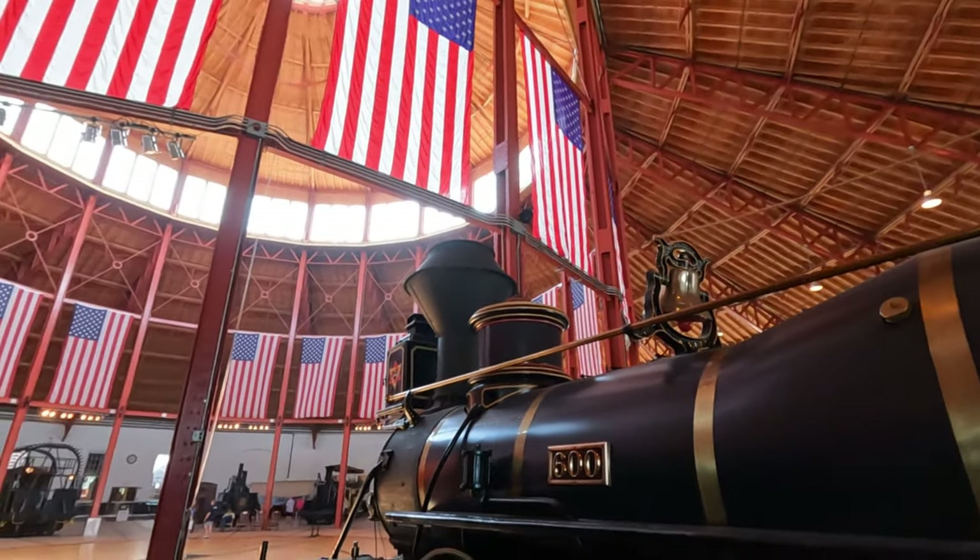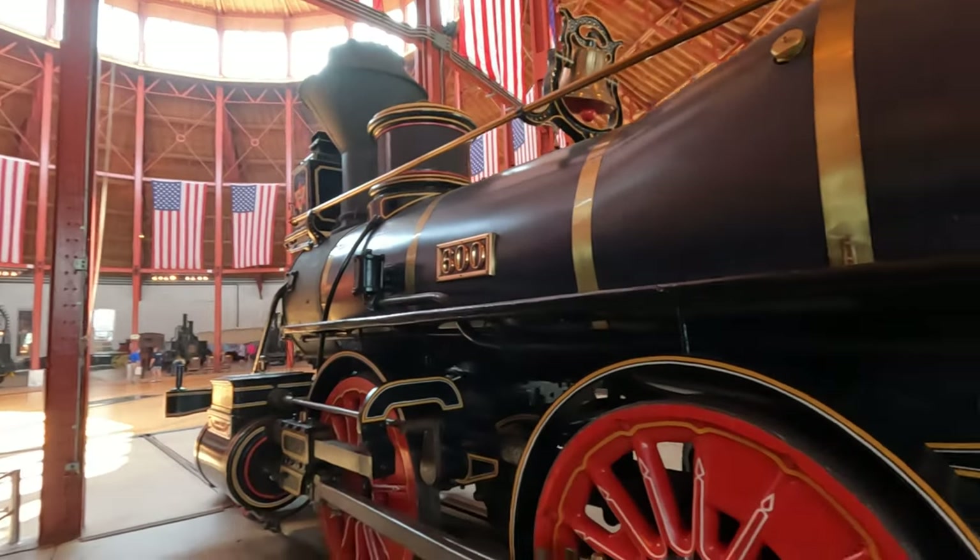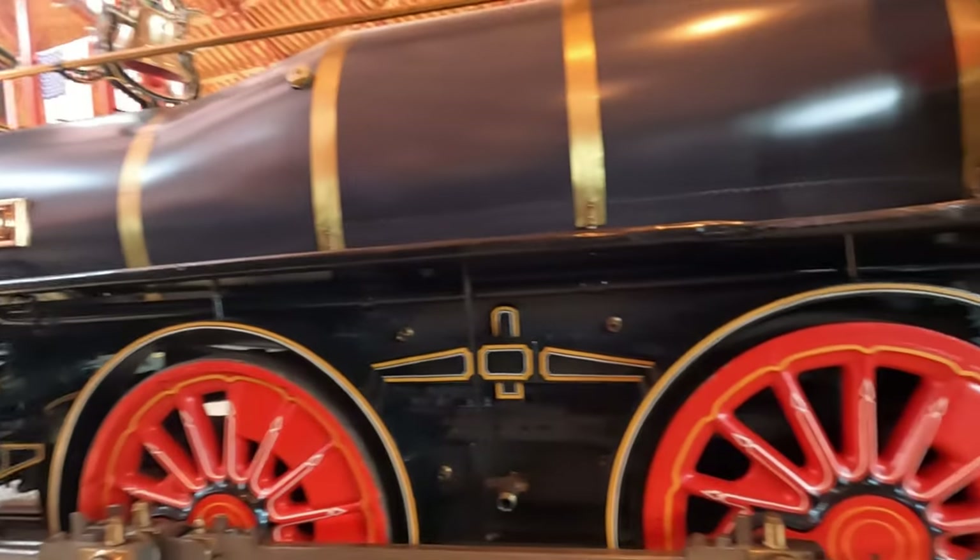Check out the construction of this place. This is one of the trains they have in the roundhouse.